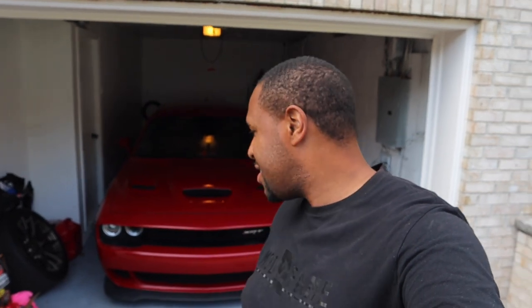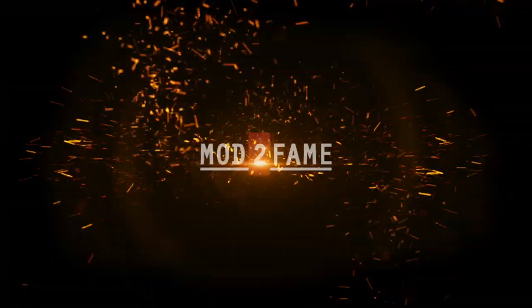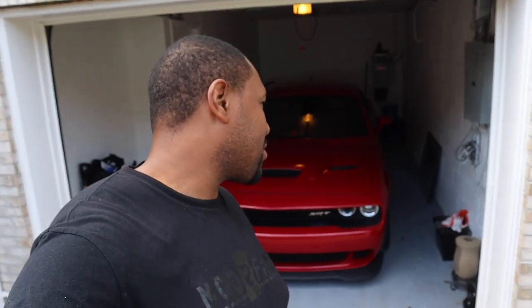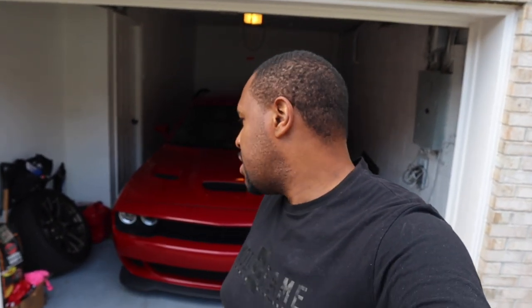On this journey of car ownership, especially cars making power, there's always the road of ups and there's always the road of downs. Today we had a little bit of a down. Here we are in front of Cheapo Kitty — Cheapo Kitty's in the garage, everything is great. We just installed the clutch, you saw it in the last video. The car is really getting ready; I'm trying to prepare it to make some serious power.